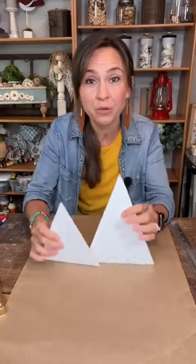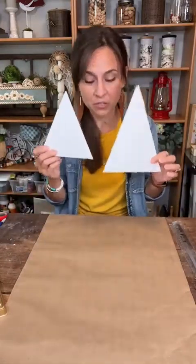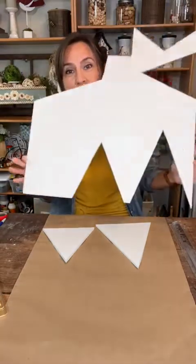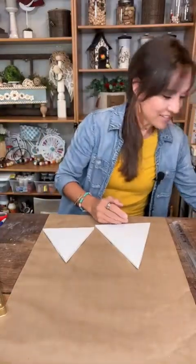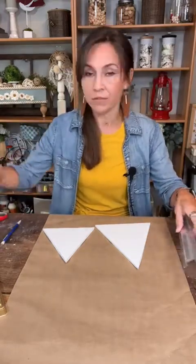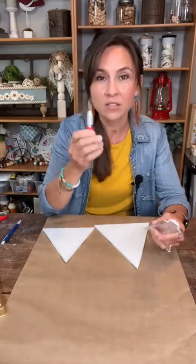We're going to use some foam board. Foam board from Dollar Tree — you can get it at Dollar General, any craft store. I cut two triangles, which is what we're going to use today. We're going to make some cute candy corn for your fall decorations. I just had a scrap piece of foam board. I went ahead and cut it ahead of time using a pencil and a ruler, and then I use an exacto knife to cut it out. You can use scissors, but it does kind of smash it a little bit, so the exacto knife is the best way.